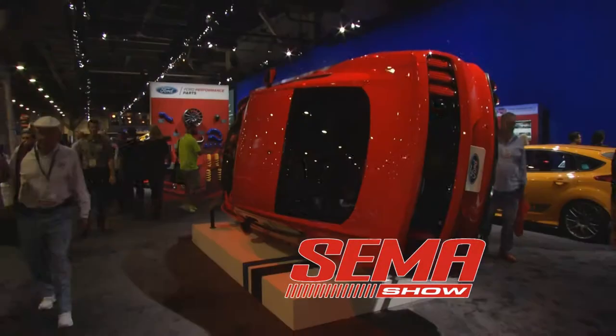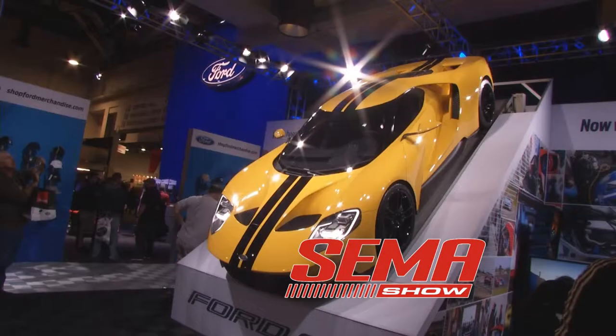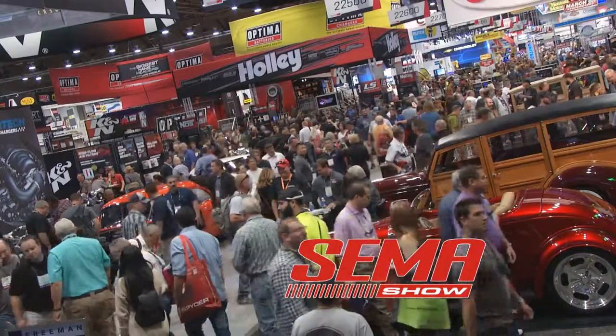Bright Lights, Big City, and SEMA. Tommy and Kathy are back in Las Vegas for more here at SEMA. We've got a lot to show you, so enjoy the ride. SEMA Show, right now.